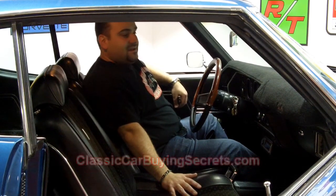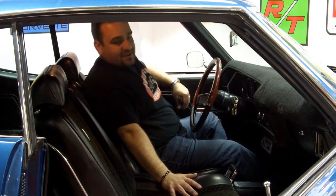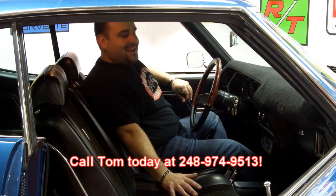Whether you're buying a car from Vanguard Motor Sales or not, I hate people getting scammed. That leads me to my next website, ClassicCarBuyingSecrets.com — it's our seven deadliest mistakes to purchasing a classic car online. I need you to go there and download the report, because there are people out there taking advantage of innocent people and stealing their money, and we want to protect you. At Vanguard Motor Sales, we're dedicated to holding your hand through the classic car buying process online, and putting your dream in your driveway. I'm Tom, available seven days a week at 248-974-9513. Thanks for joining us today, and stay tuned for the next one.